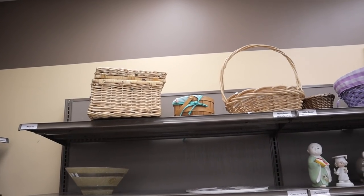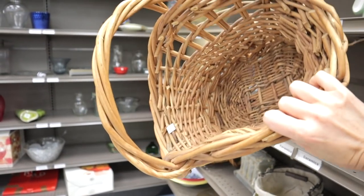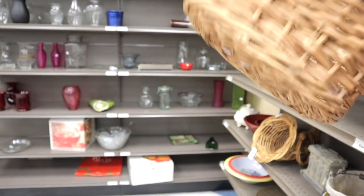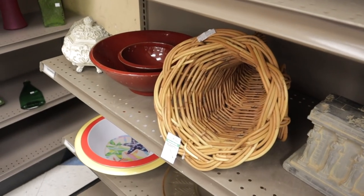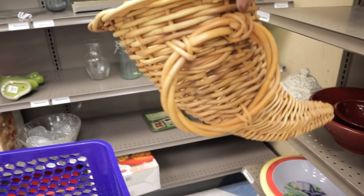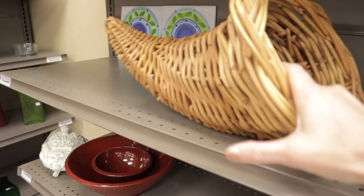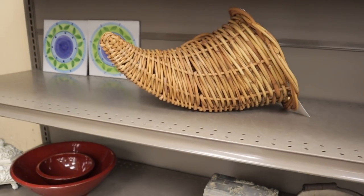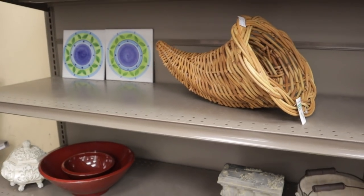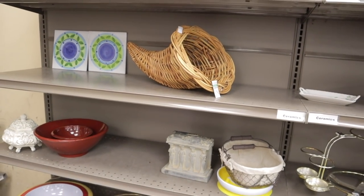A little picnic basket up there - this isn't bad, $1.99. You can put a plant in there, have it coming out of the cornucopia. It is Thanksgiving, so I could do something with it - I think it's around that time of year.